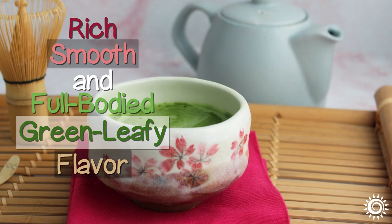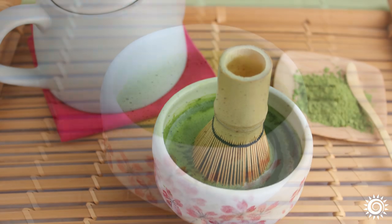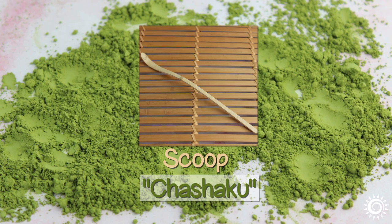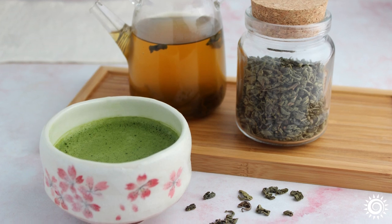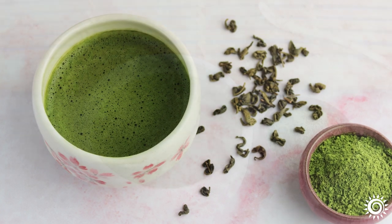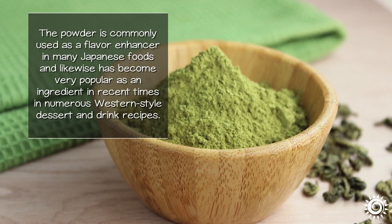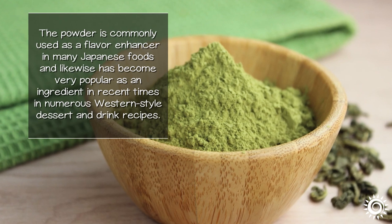Known for its rich, smooth, and full-bodied green leafy flavor, the basic steps for making matcha involve vigorously whisking the powder into hot water until a frothy to dense foam is created. The three customary tools include a bamboo whisk, a scoop or Chashaku, and a ceramic matcha bowl. Different than green tea infusions, when you drink a cup of matcha tea you're consuming the whole leaf and all its beneficial properties. It is considered one of the healthiest green tea varieties for this reason, and the powder is commonly used as a flavor enhancer in many Japanese foods, and has become popular as an ingredient in western-style dessert and drink recipes.